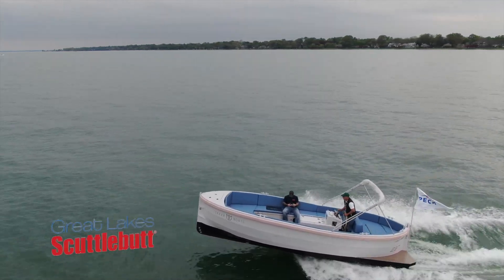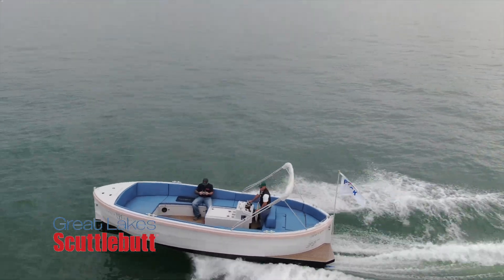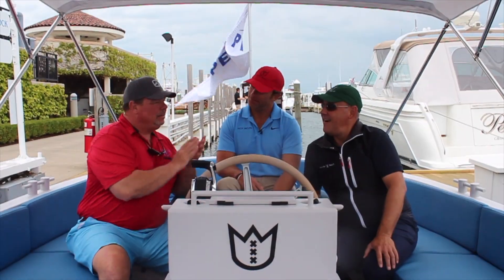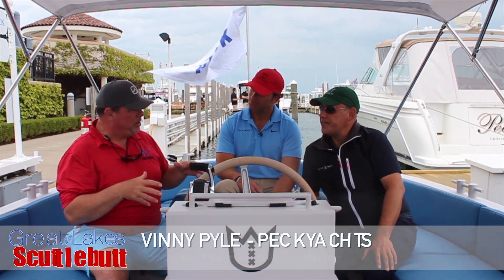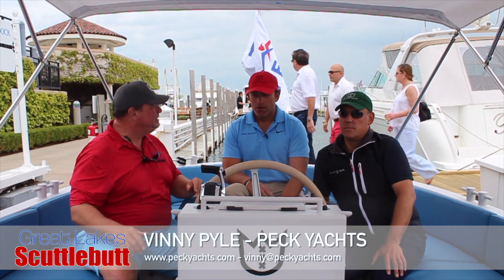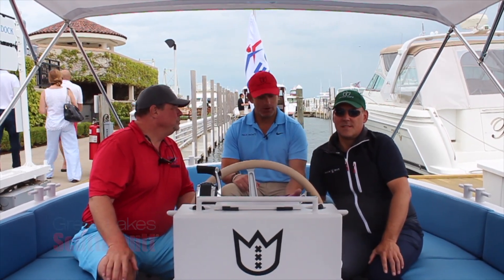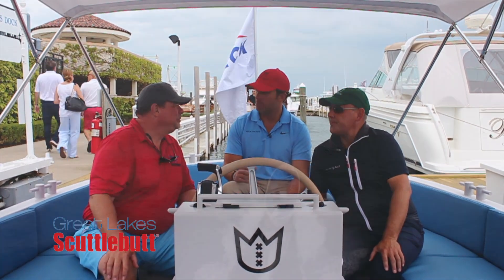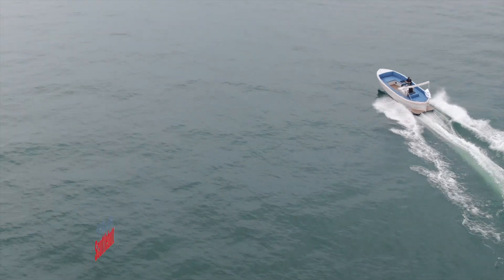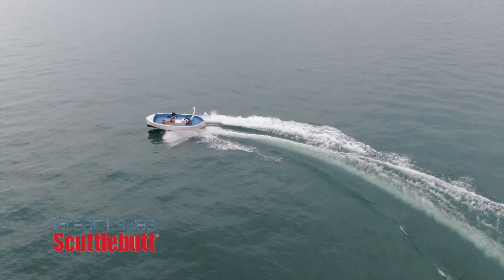This exact boat went to the Bahamas from Fort Lauderdale. The really exciting thing is now Lekker Boats are available up here in the Great Lakes through Peck Yacht Sales. Vinny, tell me a little bit about Peck Yacht Sales. Peck Yacht is a firm that we started three years ago, and we were excited to have Lekker Boats USA on board as a new brand. Being from up here, I thought it would be a great addition to the Great Lakes fleet.